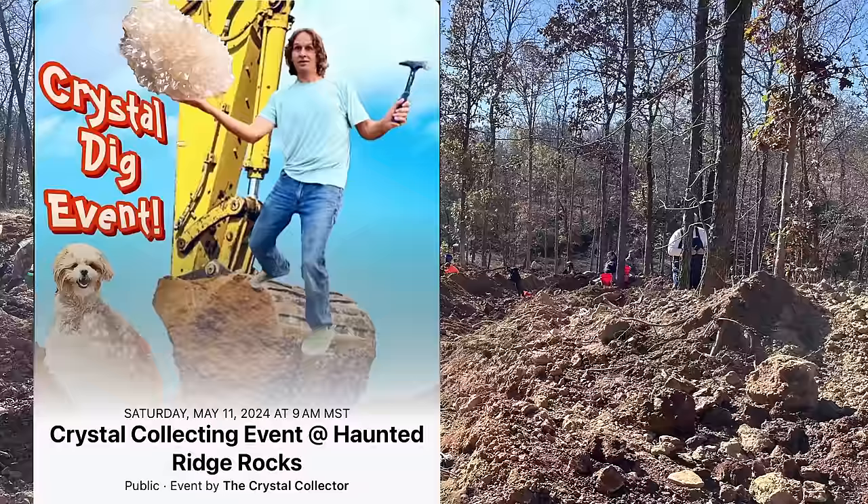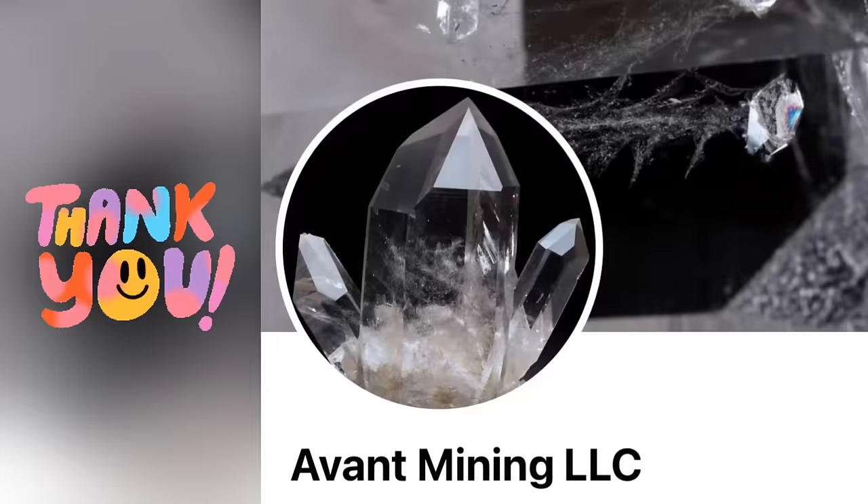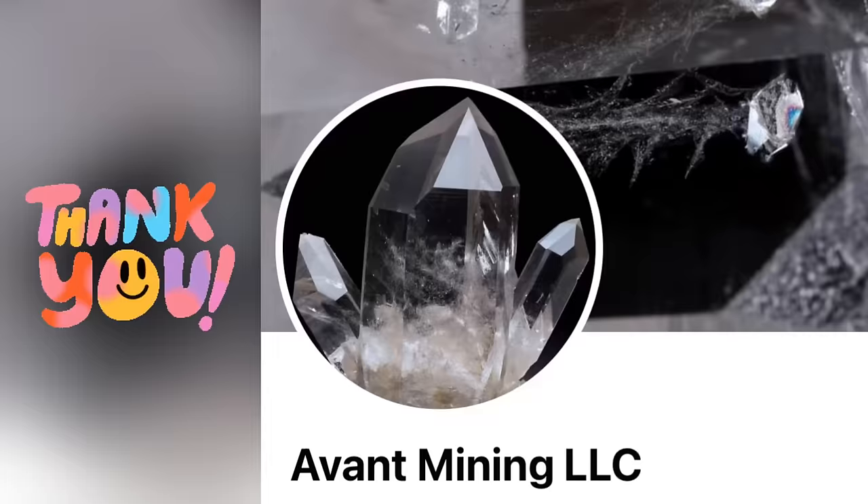If you're interested in this event, check out the Facebook page 'The Crystal Collector' and under Events you'll find all the information - directions and all that good stuff. We'll see you there! If you're interested in some of my finds, check out the eBay page - just Google search 'Ultra Rocks eBay' and it'll take you right to it.